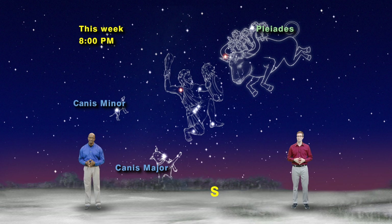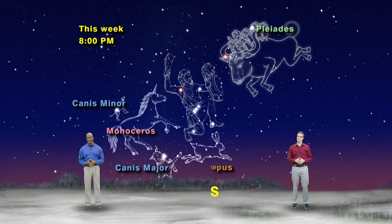Unfortunately, the two dogs aren't helping Orion with the bull — they're too busy chasing after a unicorn, the constellation Monoceros, and a bunny rabbit, the constellation Lepus, by the banks of the cosmic river, the constellation Eridanus.